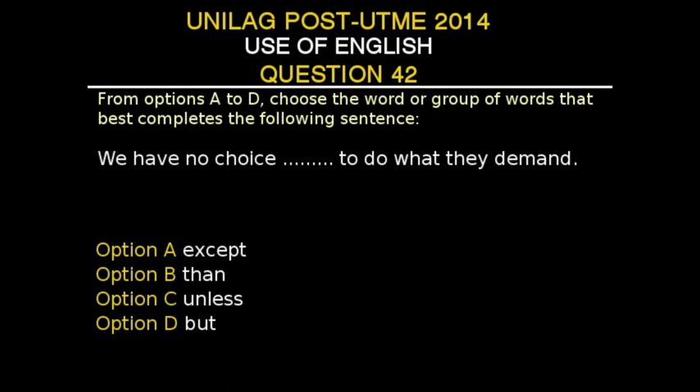'But' is the appropriate conjunction to use here. So, 'We have no choice but to do what they demand.' You would argue it could also be 'We have no choice except to do what they demand.' However, 'except' would apply in a case where you have other options and then have an exception. In this case, you have no other options, so 'but' is the appropriate conjunction to use.